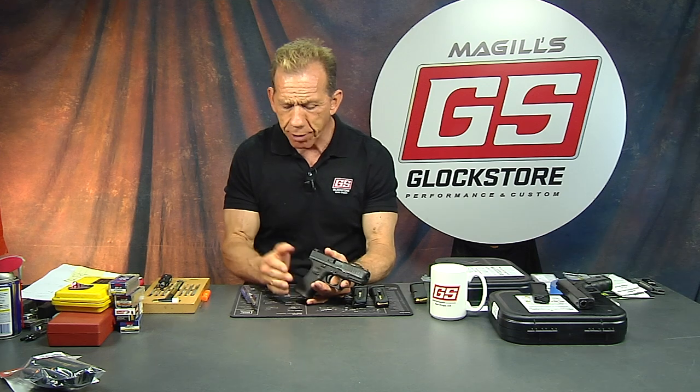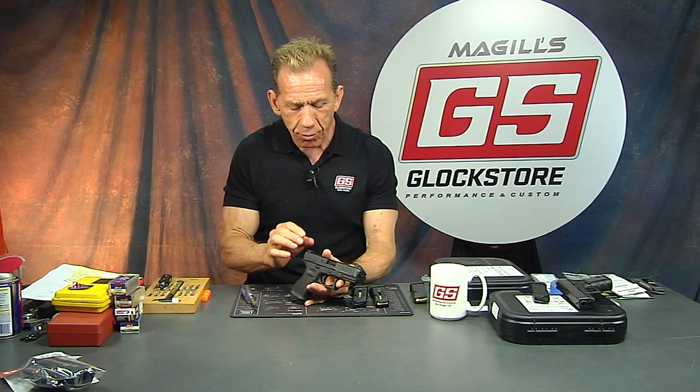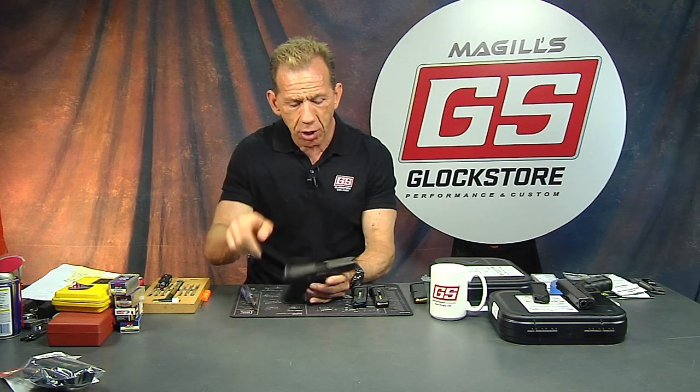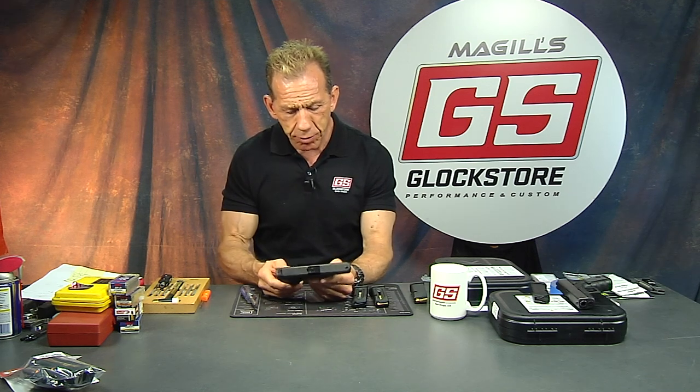For a handgun like this, I don't think you're going to be shooting much more than 20 yards, so I'm not sure that's necessary. In fact, one of the videos I'm going to do shortly is I'm going to install a new set of sights that I found at the SHOT Show — I'm going to take these off and put some night sights on here.